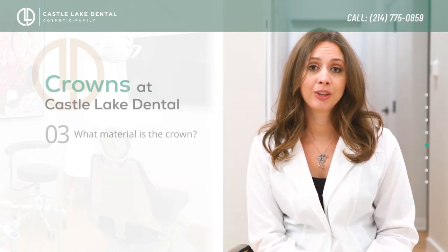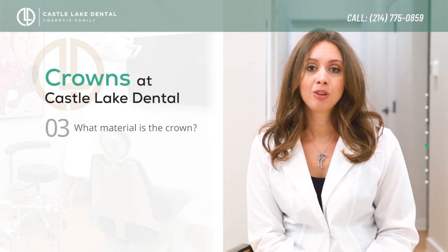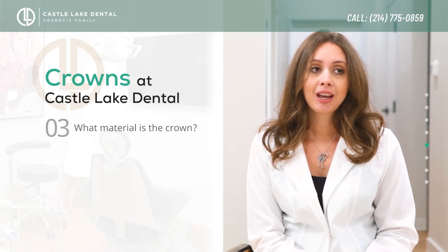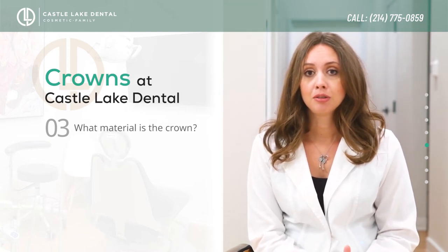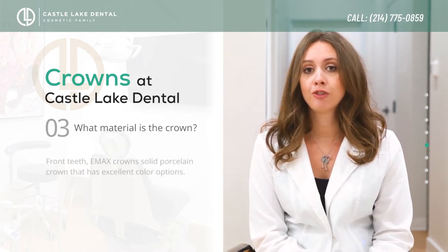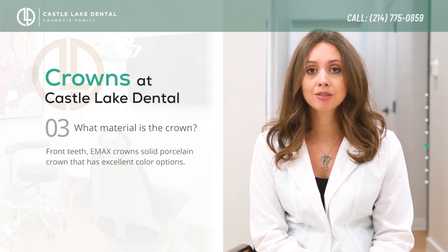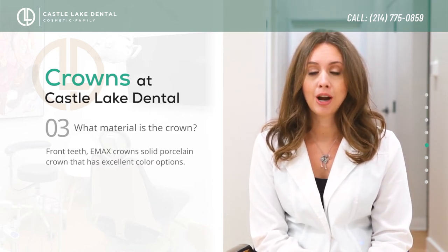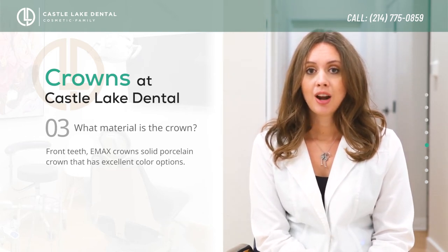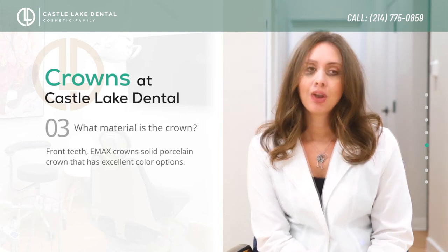This is a really great question — a lot of people are concerned with metal in their mouth or the aesthetic look of crowns. Today there are two types of crowns that work fantastically. For front teeth, we use E.max crowns. This is a solid porcelain crown with really great color options where we can custom-color them to blend well with your smile.